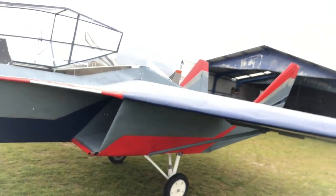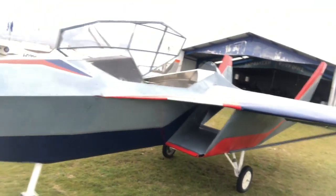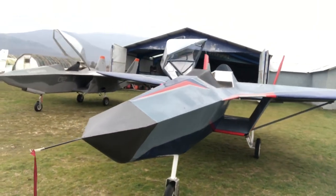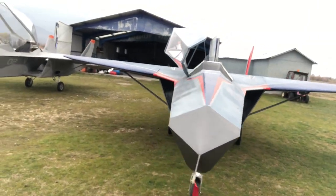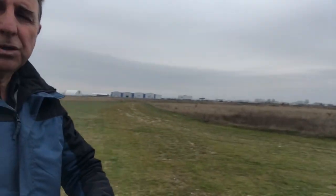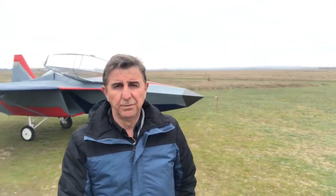Now we are continuing the testing of the SF2. The specifications and testing results will be announced after the finish of the testing or in our next video. Bye from Florina, Greece.